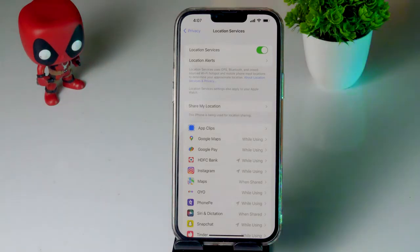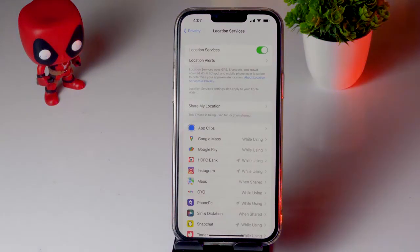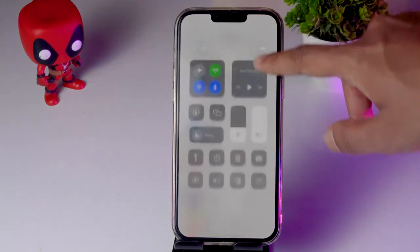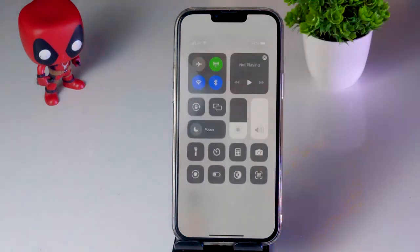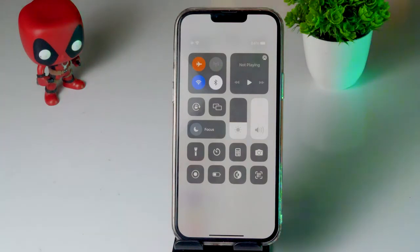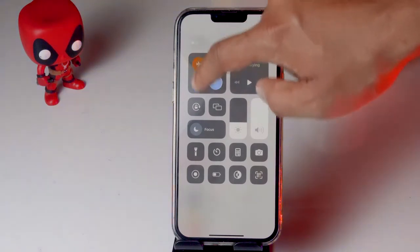The next fix is to enable or disable Airplane Mode. Swipe down to open Control Center, enable Airplane Mode, wait for a couple of seconds, then disable it. Check whether you are able to fix the issue after trying this.